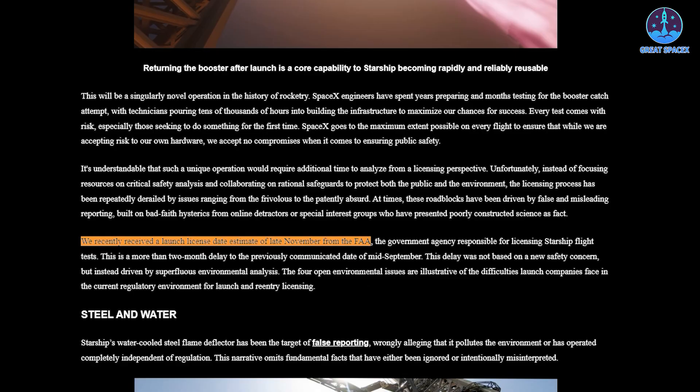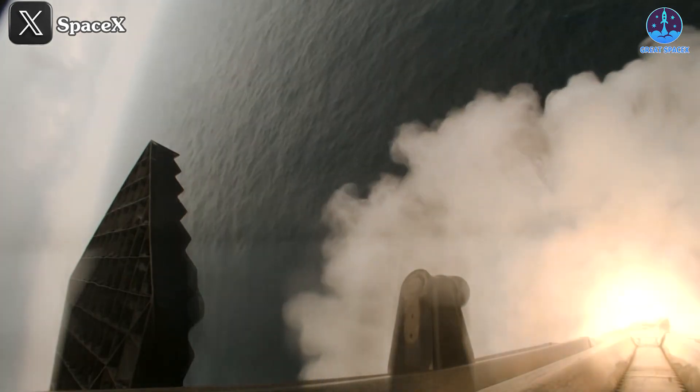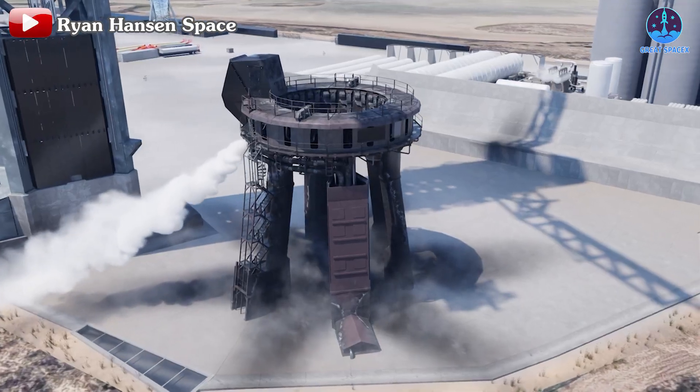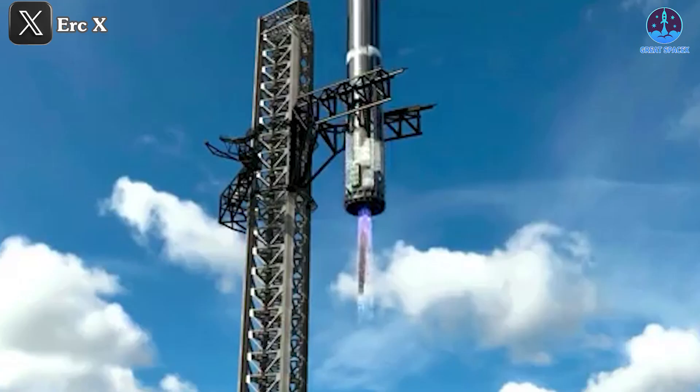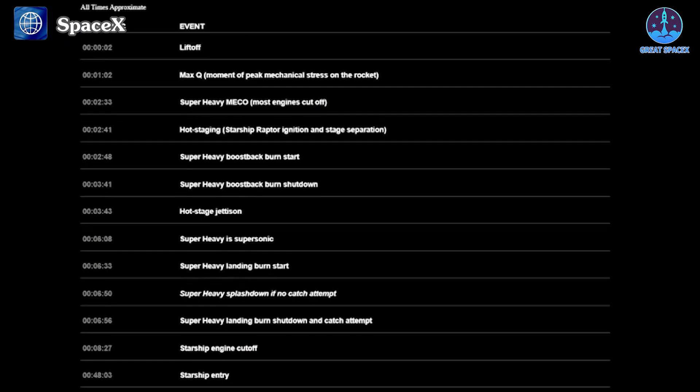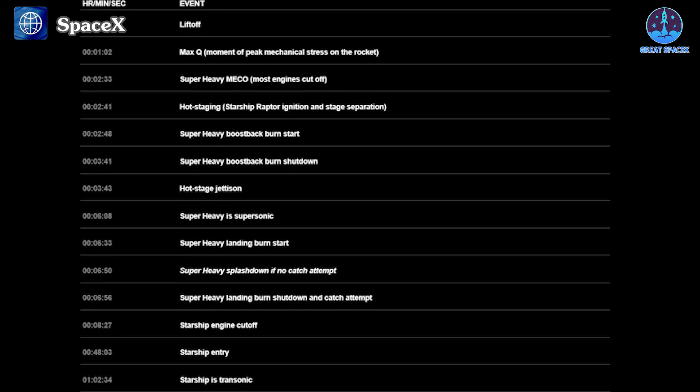The FAA had said they would not grant Flight 5 a launch license until the end of November, or they would only allow SpaceX to launch if the company kept the same process as previous flights. The obvious question: did SpaceX give up on trying to catch Super Heavy? Fortunately, the answer is no. In the update on the home page, SpaceX officially updated the Flight 5 launch process with new additional steps.